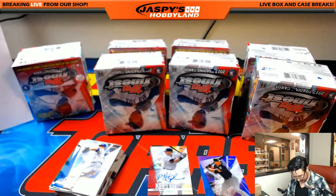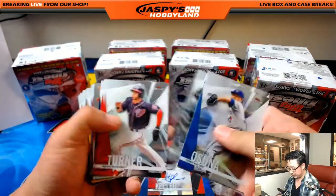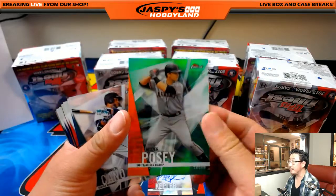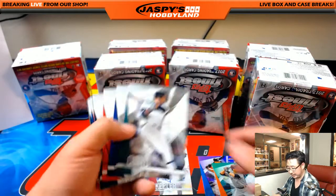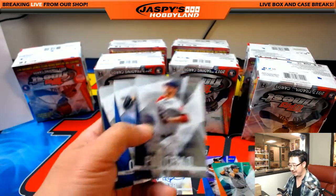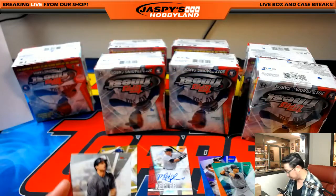Next up is this mini box. Another Starling Marte refractor. And an orange Buster Posey, 35 out of 99 — green for the Giants. Lee with a little opposite Joe Mojo. And gold, 22 out of 50, Alex Bregman for the Astros for Diane. And Big Poppy die-cut for the Red Sox, going out to Trevor.